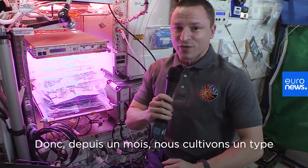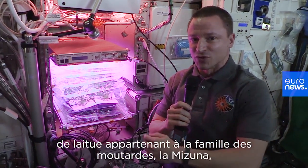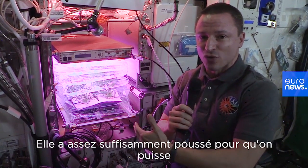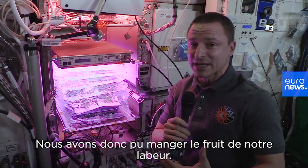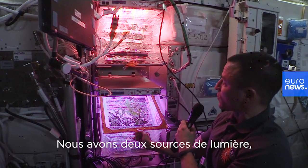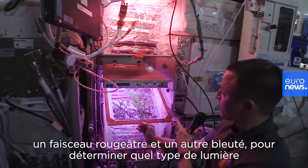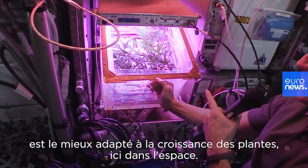For the last month we've been growing a type of lettuce called mizuna mustard seed here on board the ISS. It's been growing long enough that we've had our first harvest and were able to enjoy eating the fruits of our labors. We have two sets of lights — a more reddish color and a more blue color — to see which type of light is best for growing plants in space.